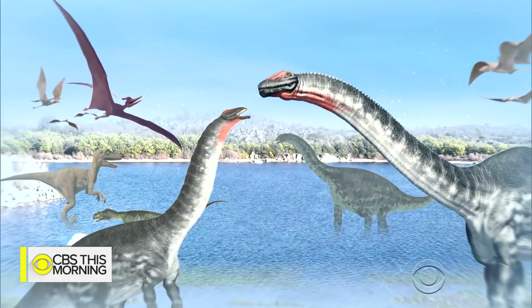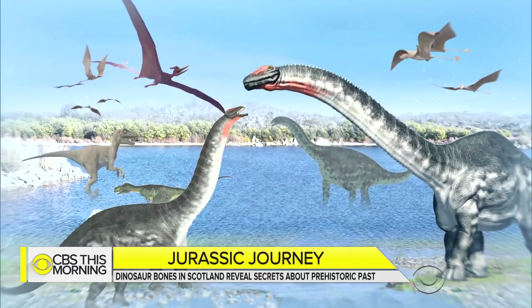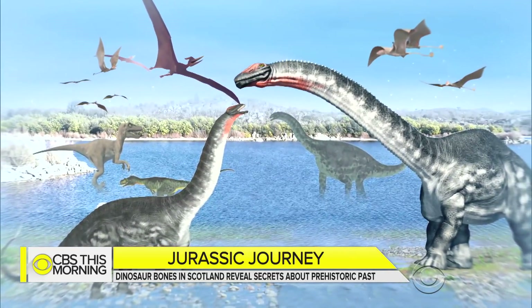Brusatte believes everything from long-necked sauropods to pterodactyls roamed this part of Earth until an asteroid likely wiped them out. Some people call them lumbering and foolish, but he points out that some were enormous, others evolved into birds, and some were very smart. For him, they're nature's ultimate success story.